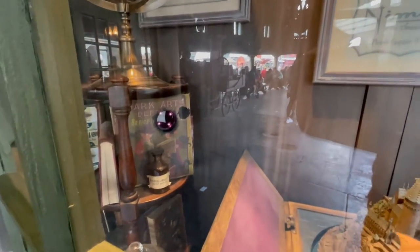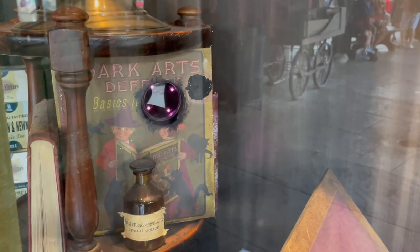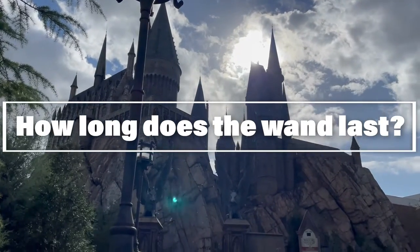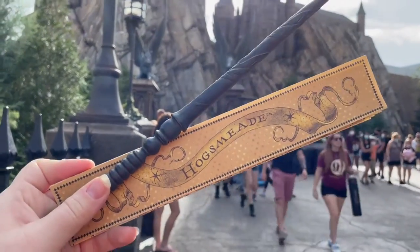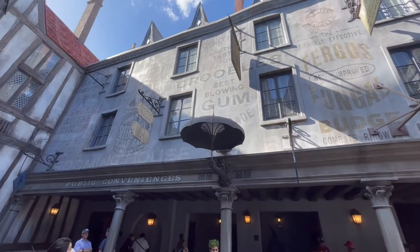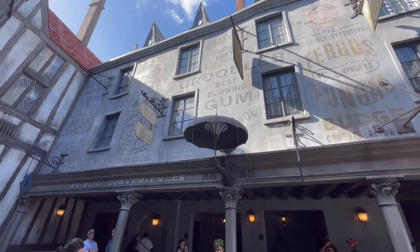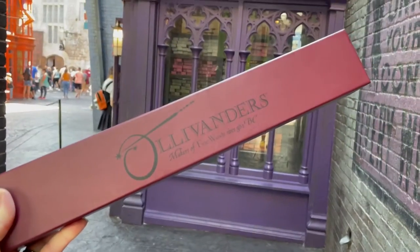One of the most common questions is how long does the interactive wand last? Because it's not run on batteries, they last quite a long time — potentially for multiple trips to Universal Orlando. You can definitely bring your interactive wand back for every visit and it will still work. If for some reason it's not working, you can always take it to one of the Universal wand shops and they'll help you fix it.